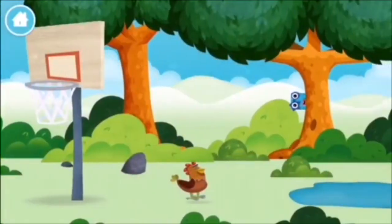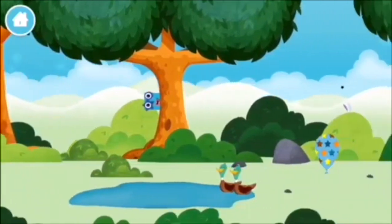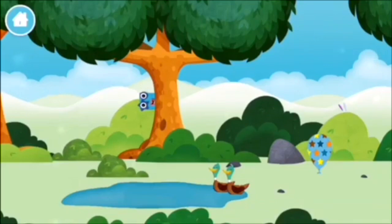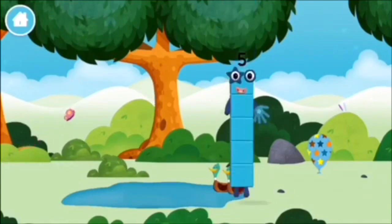Let's go! Two ducks swimming in a pond. You've found a number block.